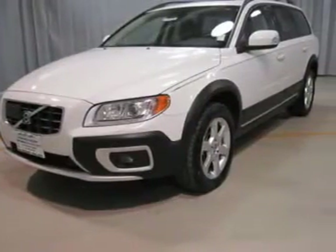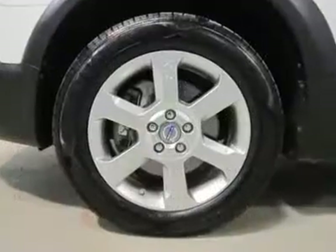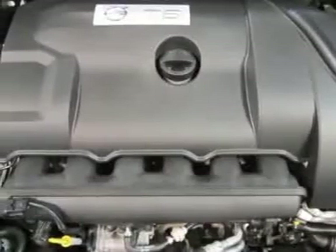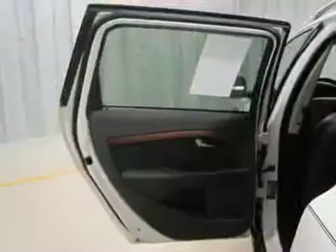Equipped with parking distance control, heated seats, moonroof, 3.0-liter six-cylinder engine, automatic transmission, 17-inch alloy wheels, leather interior, fog lights, headlamp washers, and wood trim.